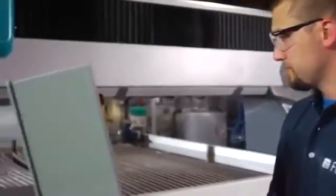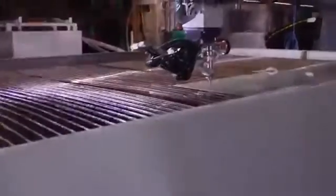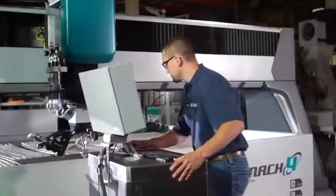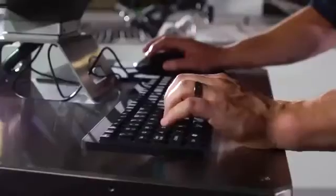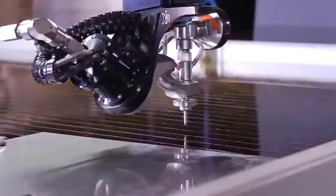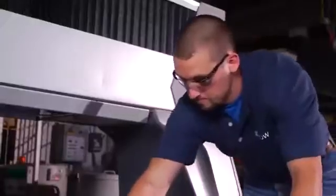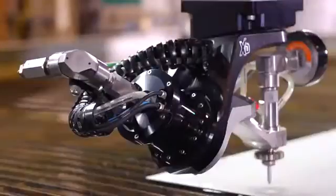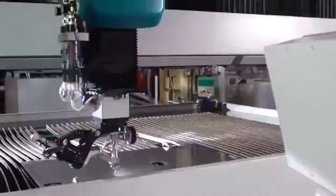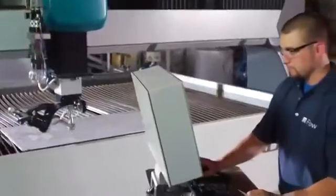When operator convenience isn't an afterthought, you get added efficiency through design. Roll around control for easy movement. Convenient air and water access. Water level control. Added accessibility. Get close to your workpiece as needed. Underbridge lighting. Conveniences like these can improve part accuracy and reduce operator fatigue.